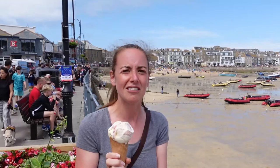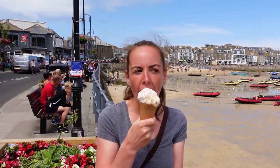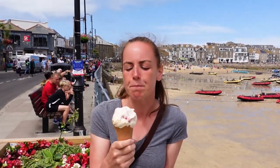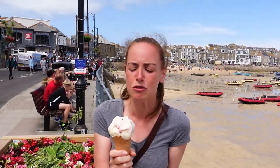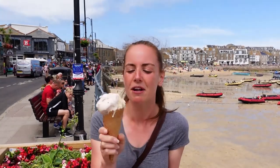Cornish ice cream is quite unique in that it uses clotted cream — the same clotted cream used in cream teas — which means you get a ridiculously rich flavour. We've come to the St Ives ice cream shop, which has apparently won awards. I've gone with white chocolate and raspberry, and salted caramel. It's just as creamy as expected from Cornish ice cream. The raspberry and white chocolate combination is great — ridiculously sweet white chocolate with slight tartness from the raspberry — and the salted caramel has that sweet and salty kick. It's melting fast so I need to keep eating.